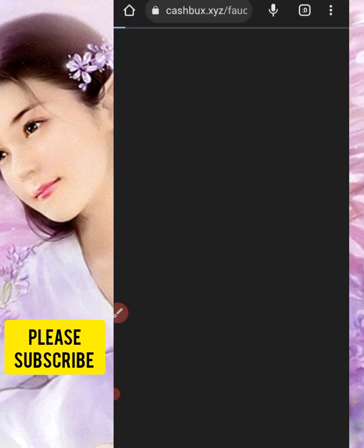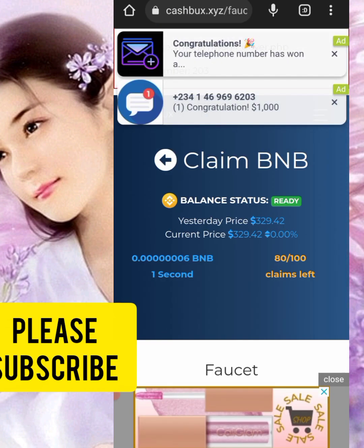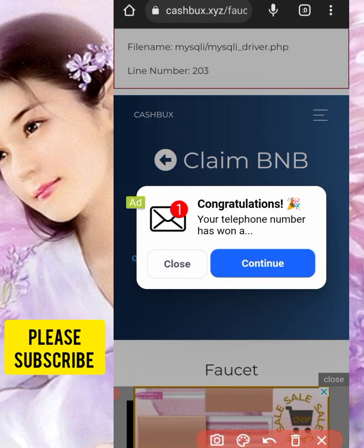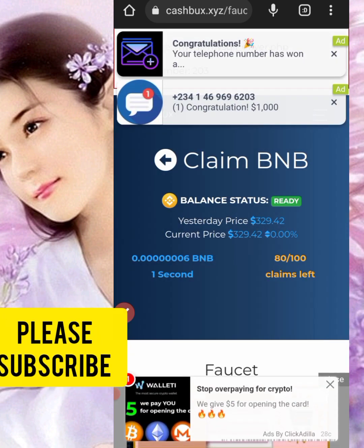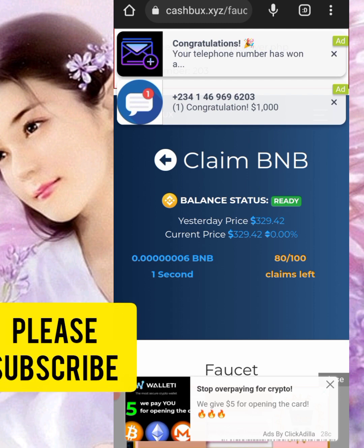I'm going to take you to the website where you can get that free BNB. You can see I've claimed BNB here. I'm going to walk you through how you can start claiming that unlimited BNB, but first let me show you proof that I've been getting the free BNB.